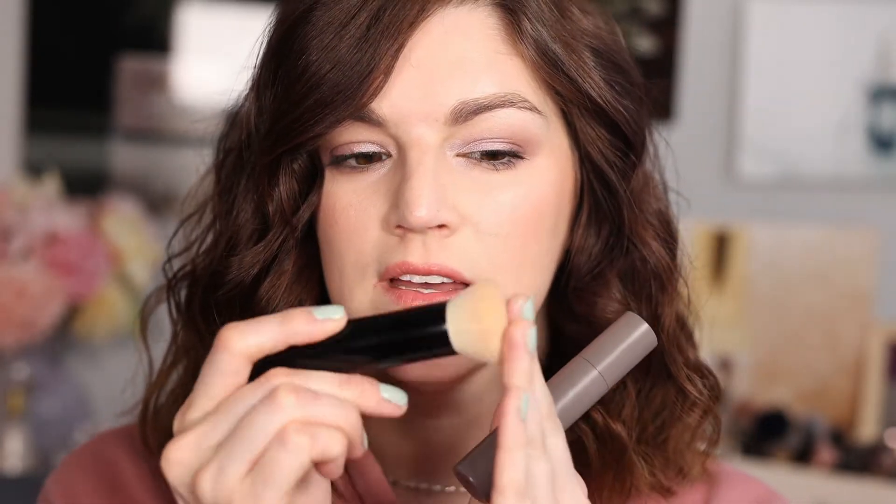Along with the complexion stick, I recommend the Merit blending brush. It's $30 — I was going to buy it anyway but they sent it to me. I'm so glad, because I love this brush for any cream product: blending out the complexion stick, cream contour, cream blush, concealer, highlight. It's so soft and slightly angled, and it works beautifully. Highly recommend this brush — this combo is beautiful for a very quick face.